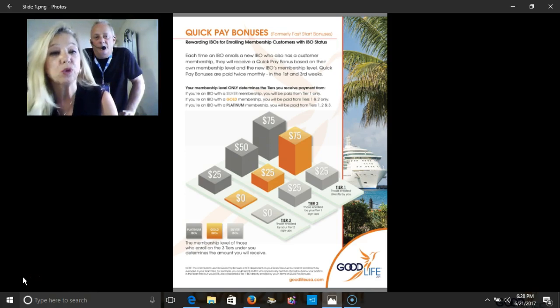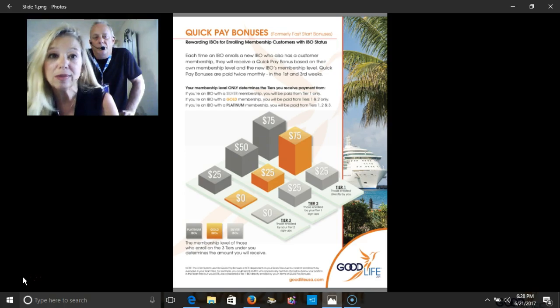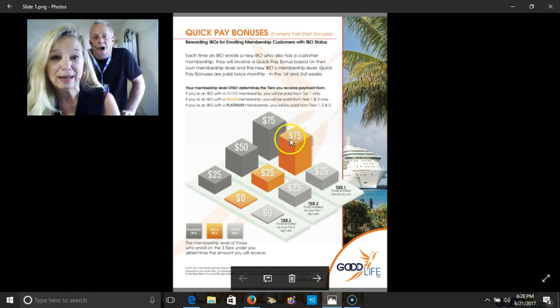A quick pay bonus is rewarding the IBOs for enrolling membership customers with an IBO status. Each time an IBO enrolls a new IBO who also has a customer membership, they would receive a quick pay bonus based on their own membership level and the new IBO's membership level.